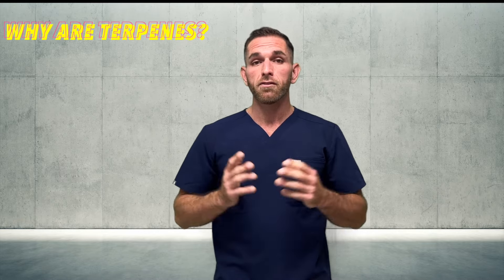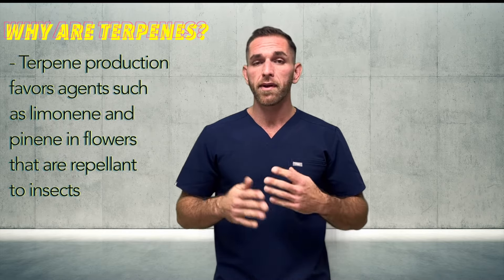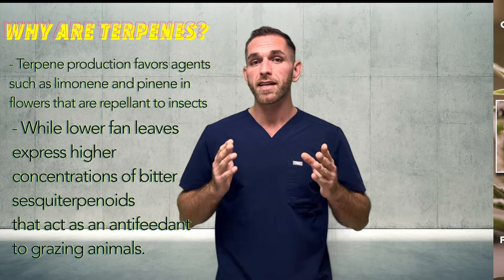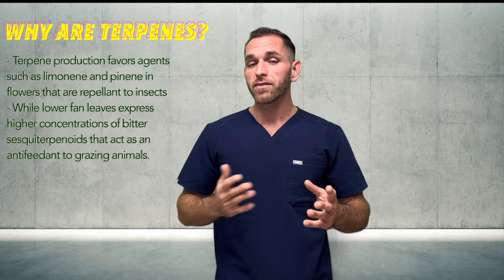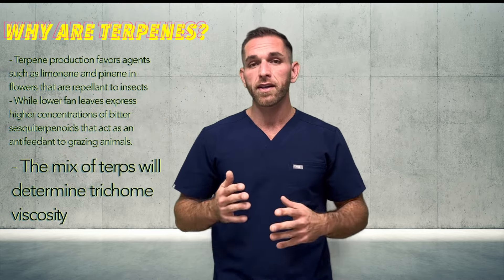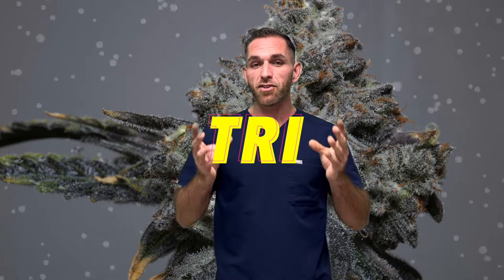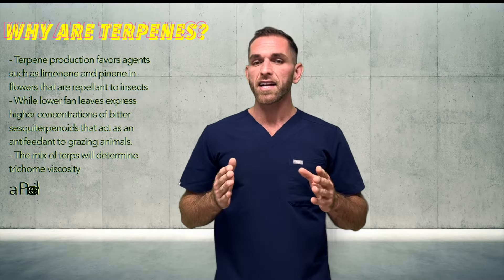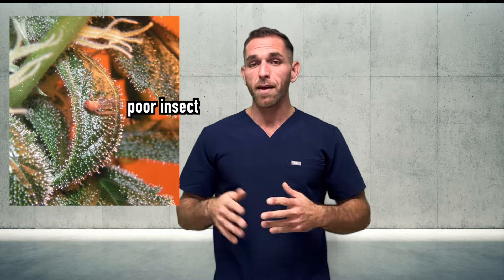For example, we know that terpene production favors agents such as limonene and pinene in flowers that are repellent to insects, while lower fan leaves express higher concentrations of bitter sesquiterpenoids that act as an anti-feeding for grazing animals. And what's even cooler: the specific mixture of terpenes that the secretory cells produce will determine trichome viscosity — what we all know as trichome stickiness.